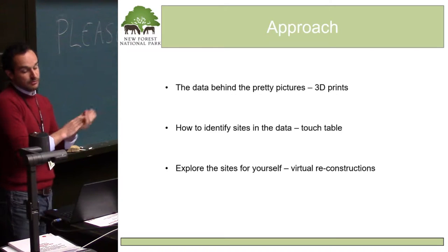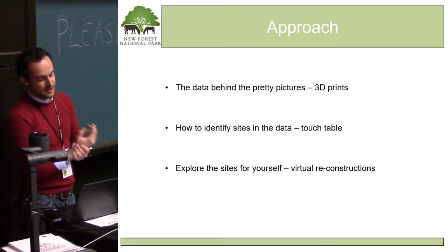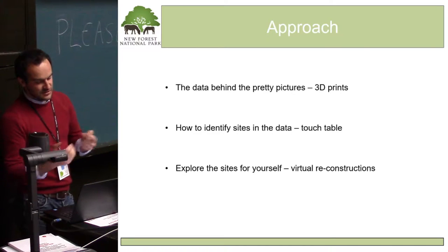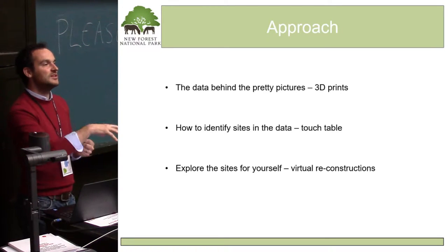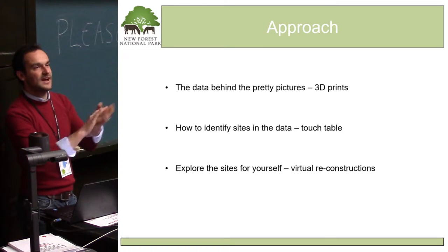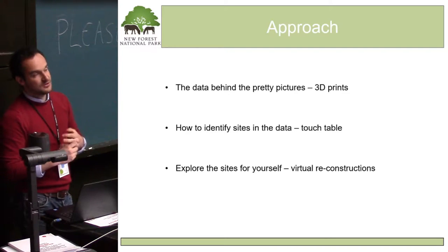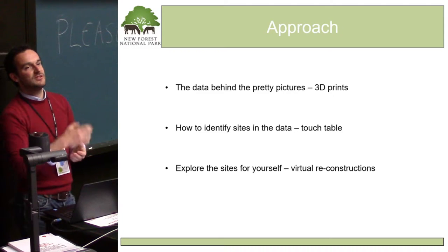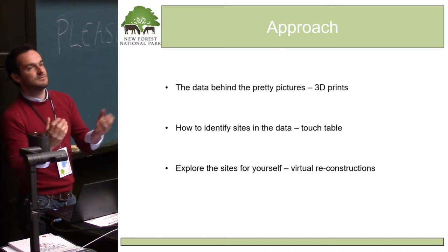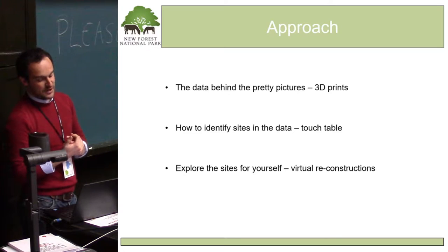One processing technique we were keen to convey was hillshades — how using different light sources we can identify different features within a particular area. We don't rely on one hillshade; we do multiple hillshades and then put them through a principal component analysis to make sure we have all the information on that image. So we went about three different approaches: first, helping people understand the data behind the pretty pictures — creating DTMs, 3D models, 3D prints — so people could get hands-on and understand that this information has 3D data behind it, not just a flat raster image.